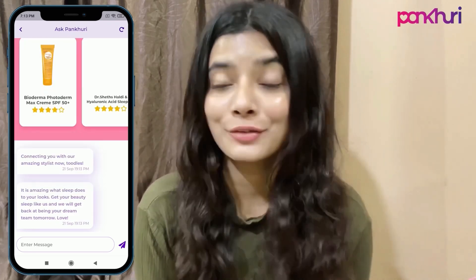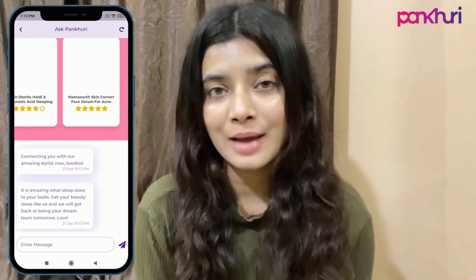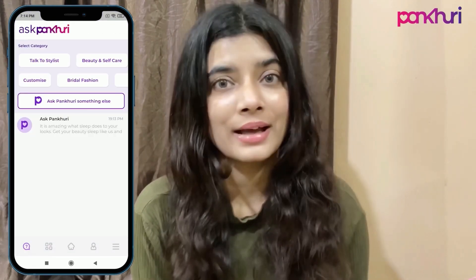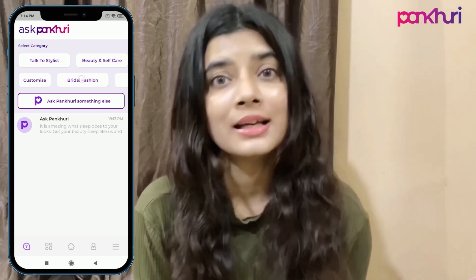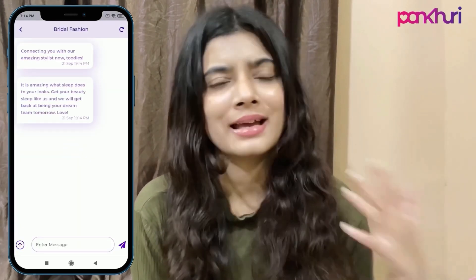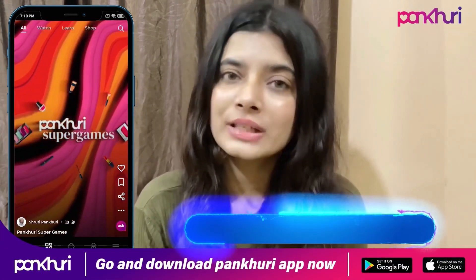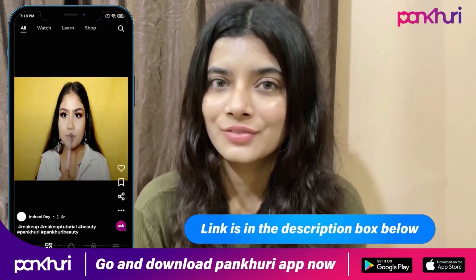Moreover, you can also make friends on this app and talk to them whenever you want. This app is only for females, so I highly recommend you try it and learn something new every day. I always encourage you guys to learn new things — I'm going to leave the link in the description box. Now let's get started with today's video!